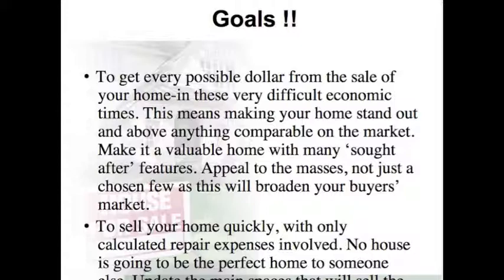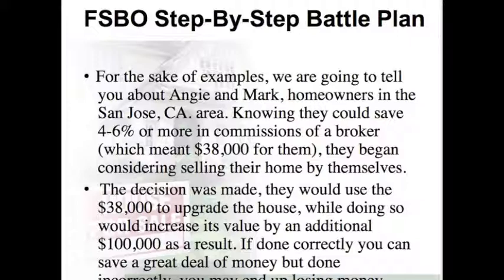not just a few — that will help broaden your buyer's market. To sell your home quickly is another goal, with also calculating your expenses involved. No house is going to be the perfect home for someone else. For sale by owner, step-by-step battle plan.